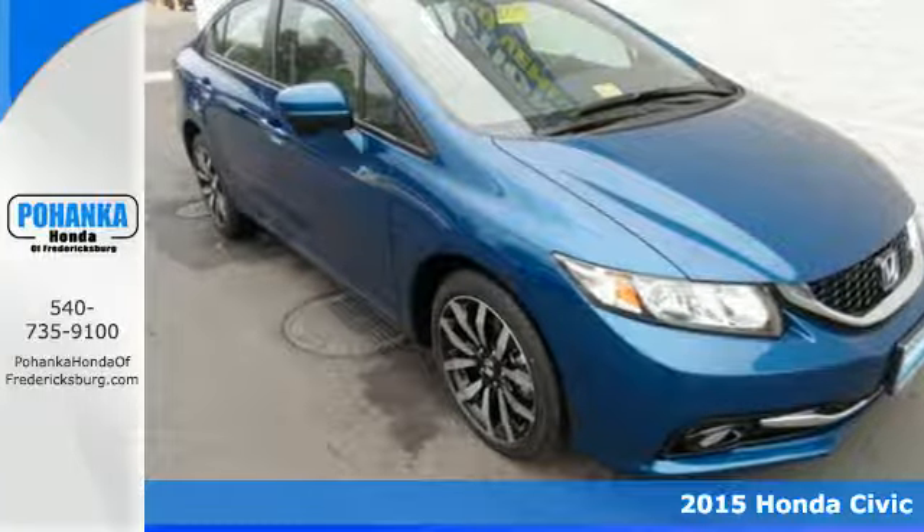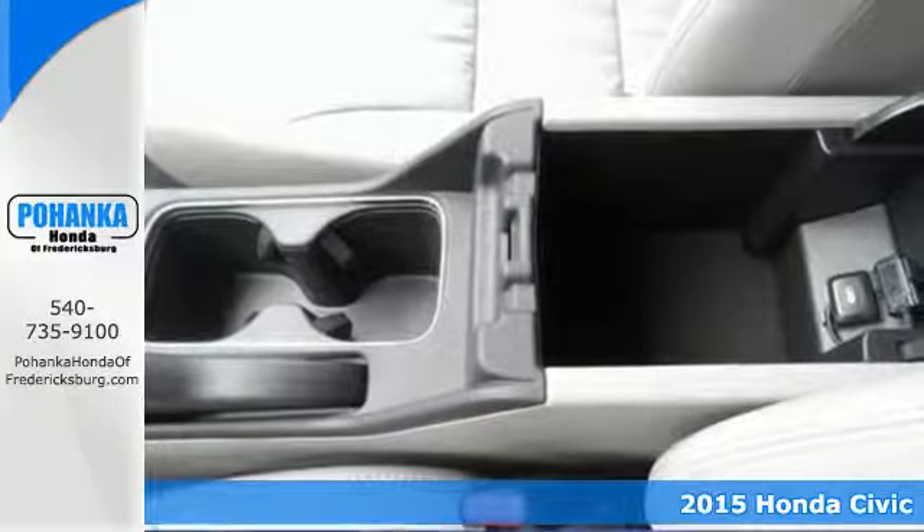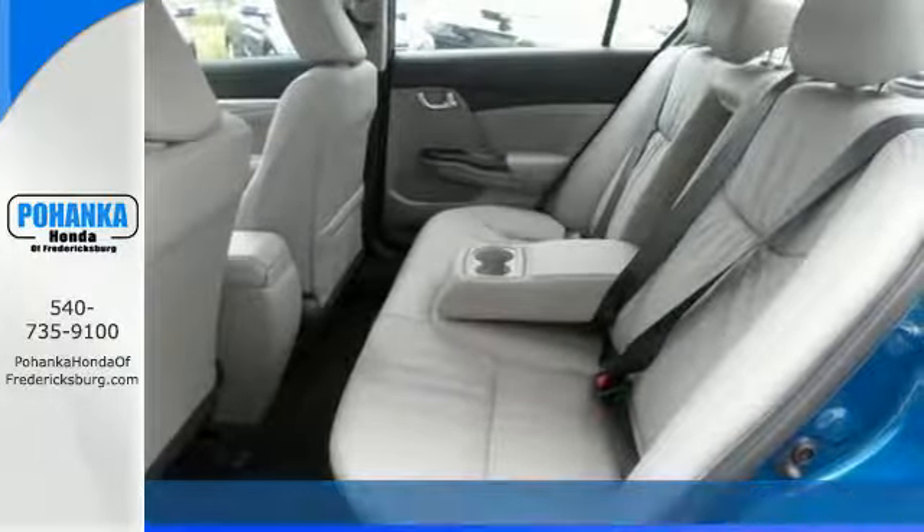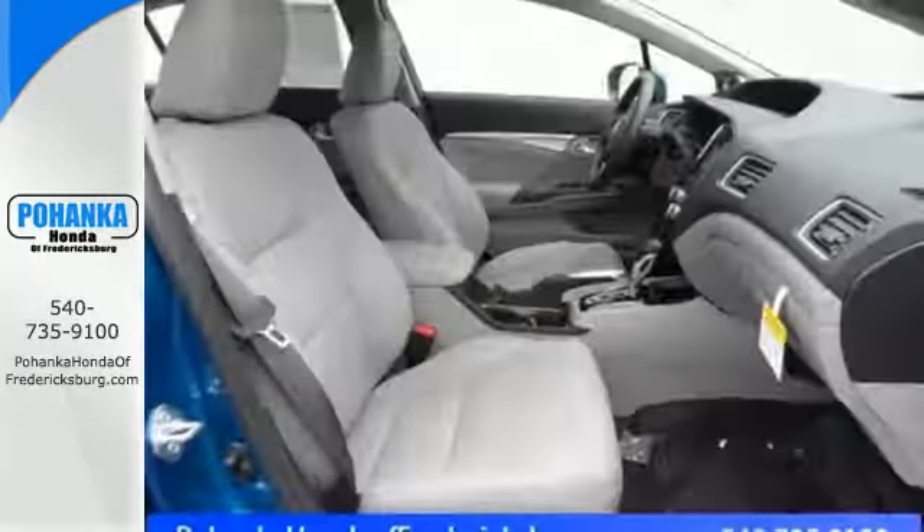It's a 2015 Honda Civic. Your search ends with this Honda. The EcoAssist system works with the spirited engine, giving you the unparalleled fuel economy you deserve.